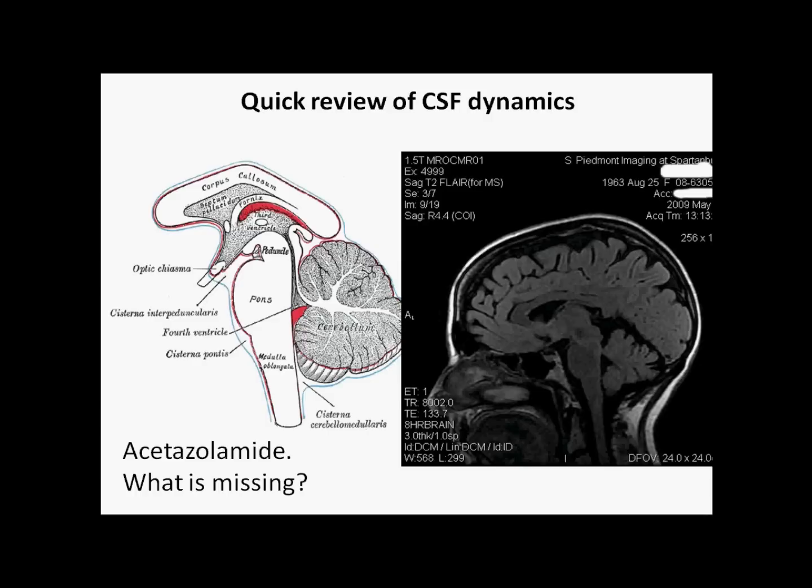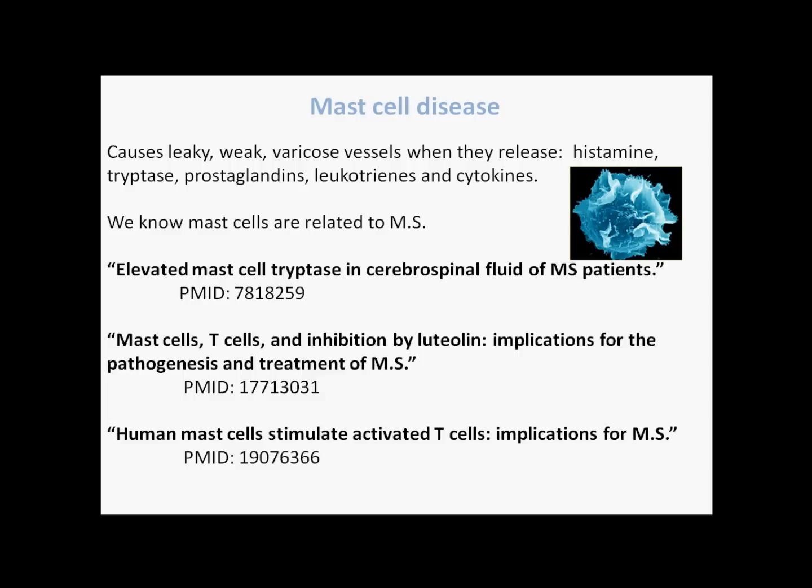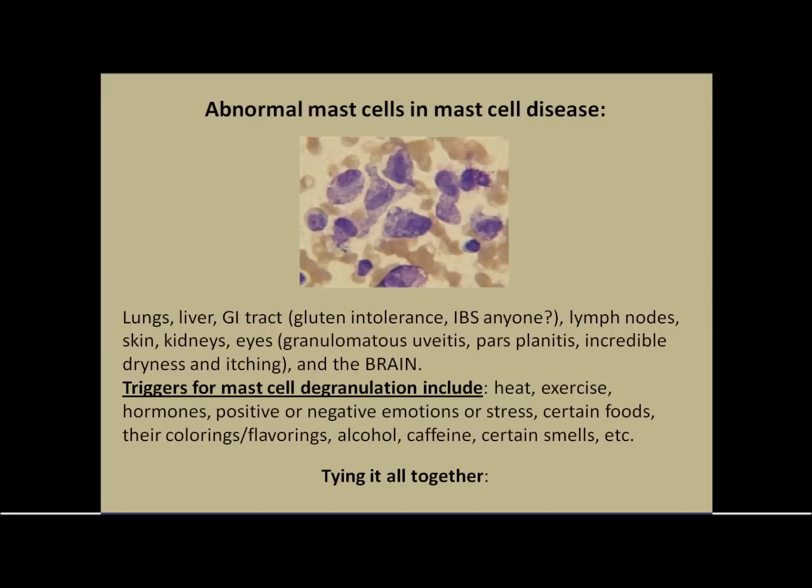I still had symptoms and thought something is still missing, and the missing piece from my research I truly believe is mast cell disease. Mast cells can cause leaky and weak varicose vessels. They release over 60 very strong chemicals, including histamine, tryptase, prostaglandins, leukotrienes, and cytokines. We already know that mast cells are related to MS, and many of us don't have normal mast cells. Abnormal mast cells grow too fast, don't die as early, and tend to accumulate. It can even extend to something similar to a cancer, and can actually be deadly within a year or two — fortunately that's kind of rare.